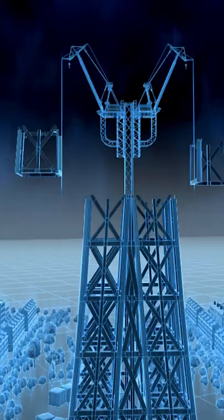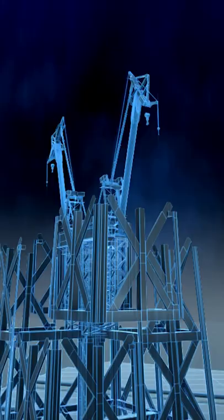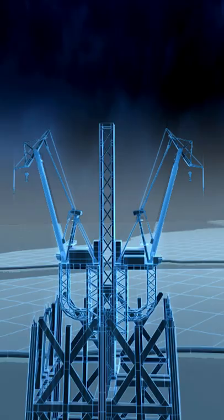On the highest section, he couples two cranes back to back so the weight of one counterbalances the other. Jacks lift the cranes up the tower as it rises.